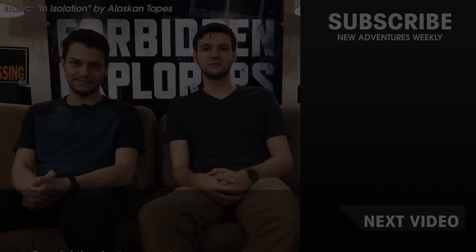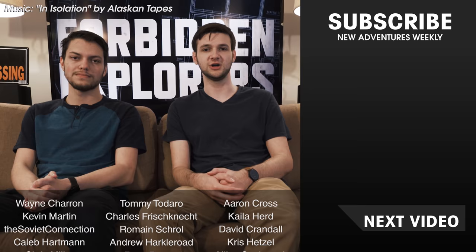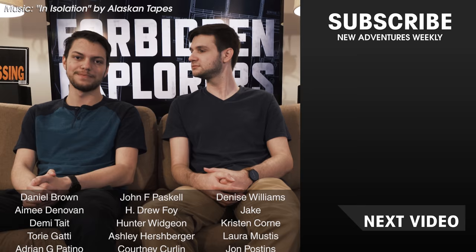Hey guys, if you're watching this video before June 9th, we're currently in the middle of a Kickstarter campaign for our show, Forbidden Explorers. If you enjoy our YouTube videos, you'll absolutely love what we have planned for this show. All the information is on the Kickstarter page and we'd really appreciate it if you could check it out.